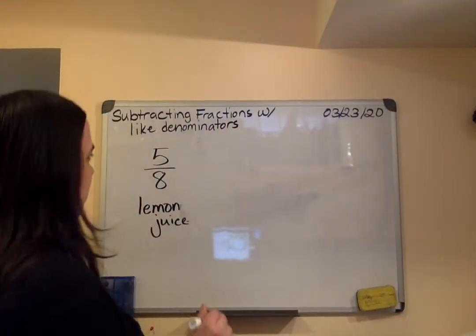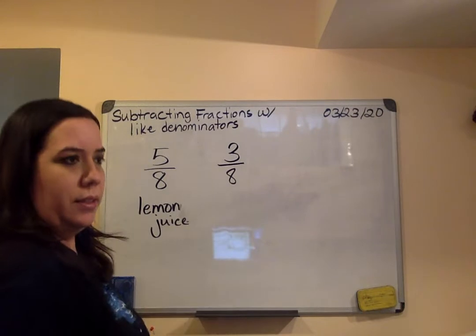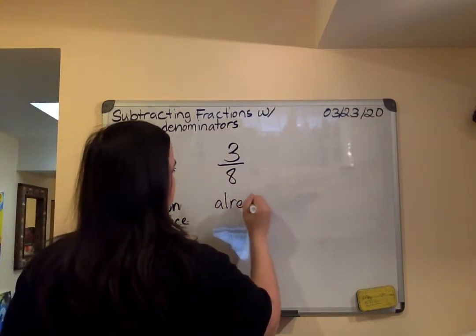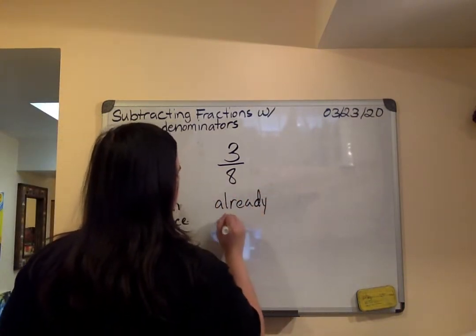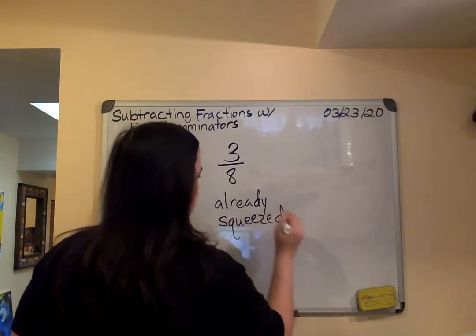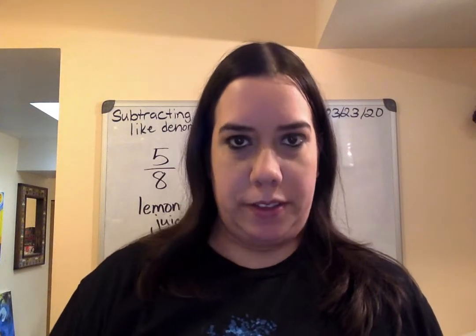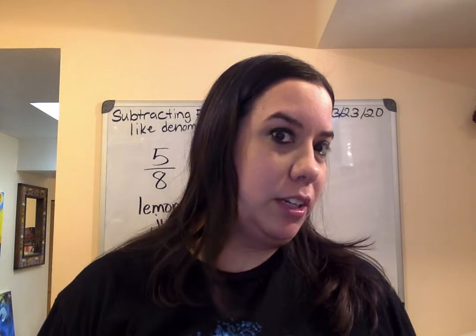Y ella ya sacó — is it one eighth? No, three eighths. Tres octavos. She's already squeezed three eighths. Now we are supposed to subtract that to find the difference. Otra vez estamos buscando la diferencia.